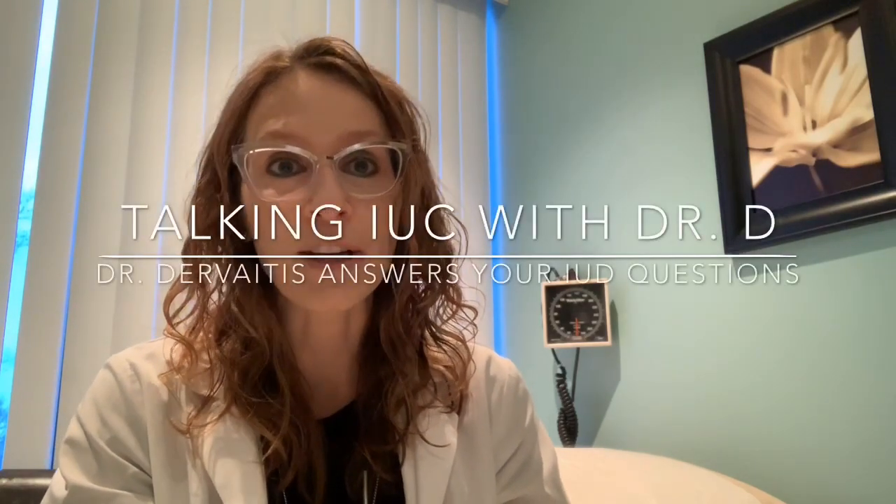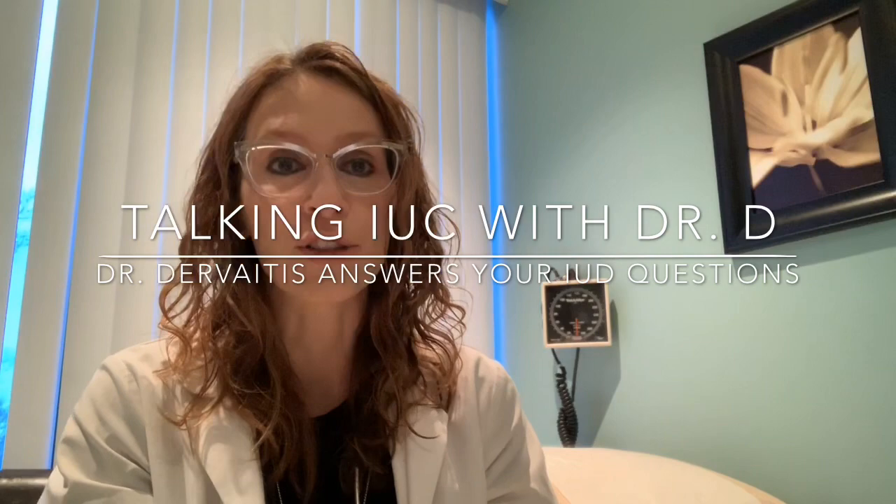Hi, I'm Dr. Christina Dervaitis, an obstetrician gynecologist in Newmarket, Ontario, Canada. Thanks for coming back to my channel, Talking IUC with Dr. D.